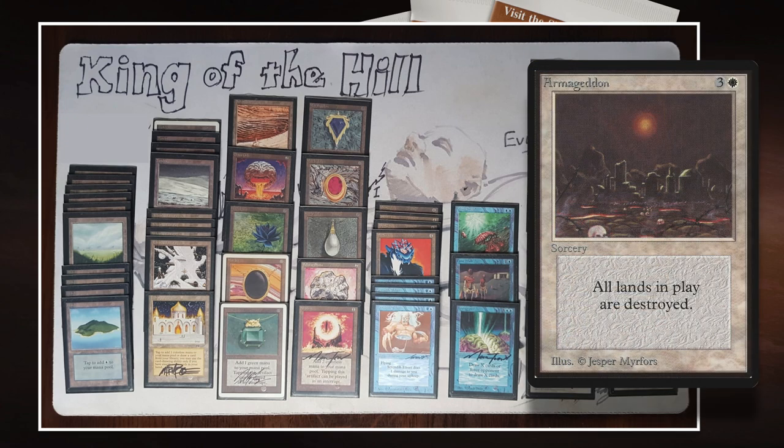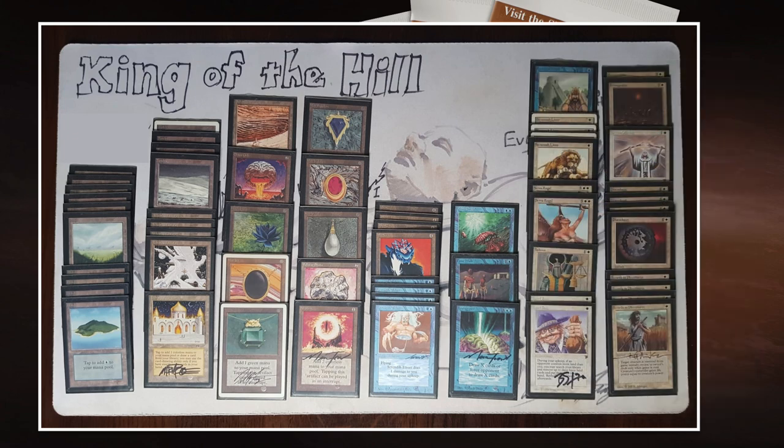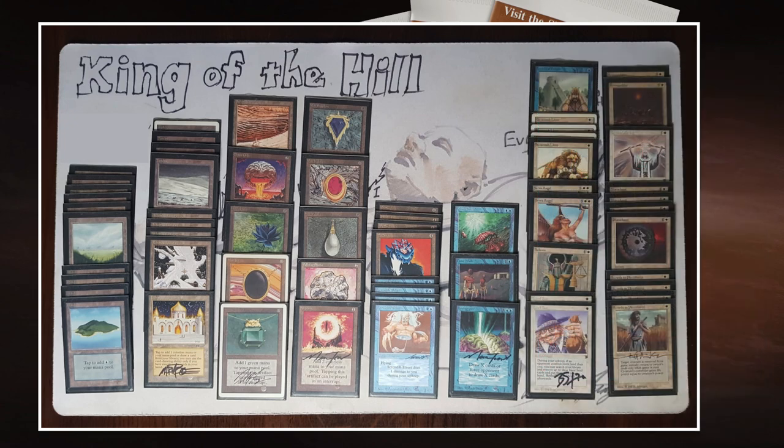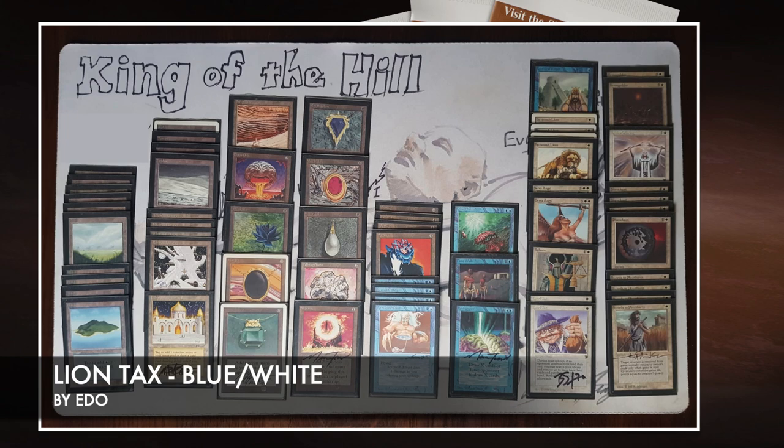That's insane and it works really well with Armageddon, which destroys all lands. You destroy all the lands, pass the turn, your opponent plays out a land — and that activates your tax, which is what you want. Armageddon is also really good in this deck because there are just so many creatures. There's bound to be a moment where you have superior creatures than your opponent, and that's when you slam Armageddon. Time Walk is a super good card, and in a creature-heavy deck like this, it gets even better.